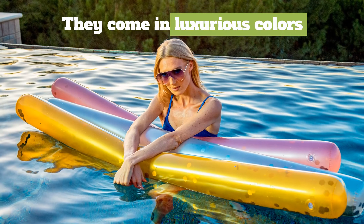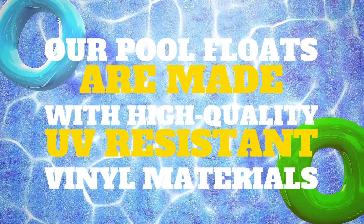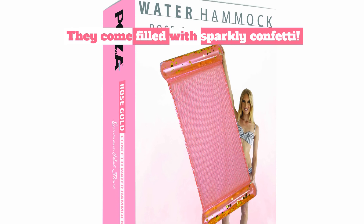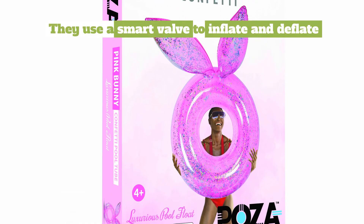They come in luxurious colors: gold, silver, and rose gold. All our Pool Floats are made with high-quality vinyl and come filled with sparkly confetti. Every item includes a free repair patch and uses a quick and smart valve to inflate and deflate.